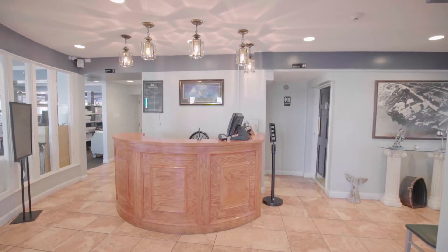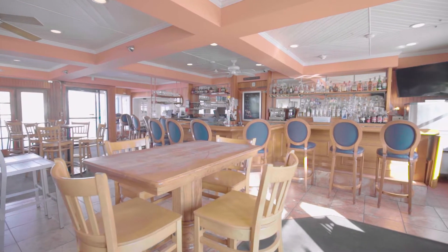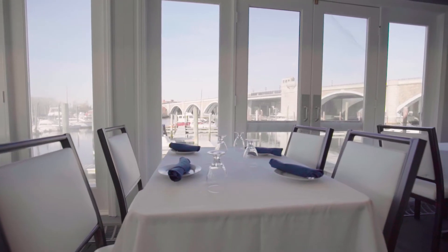As you enter the first floor reception area, you are welcomed into the large open dining room featuring an inviting original wood bar and spacious deck. A full kitchen comes with the necessary surfaces and equipment for most dining prep.